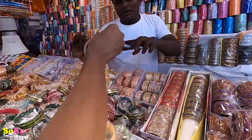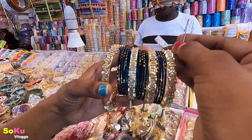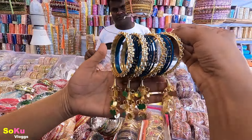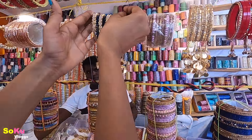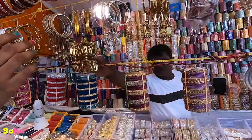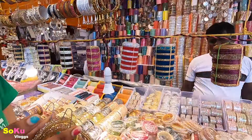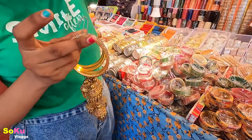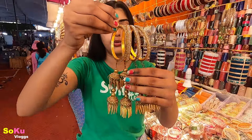What price is this? This is ₹180. This is very beautiful. Look at this — this is ₹450. It is very nice, a little bit different.